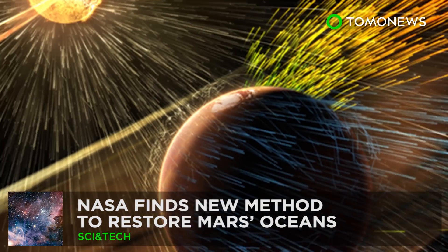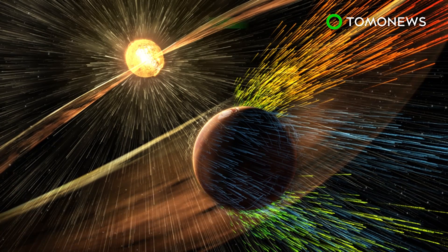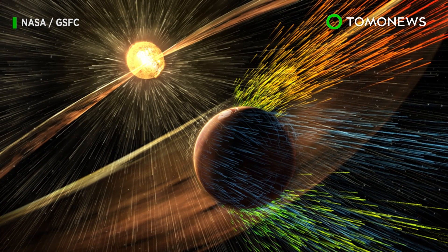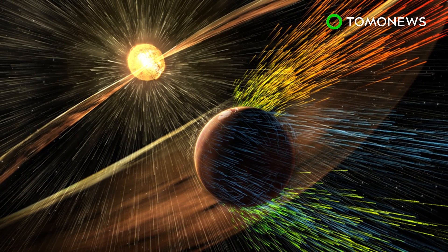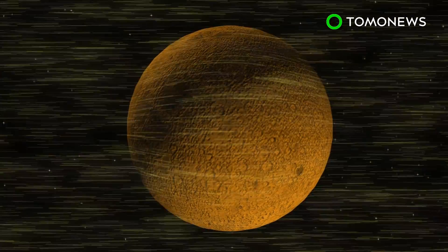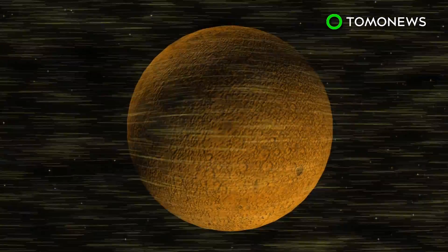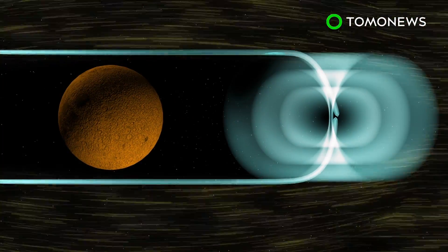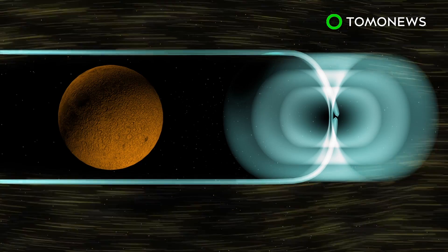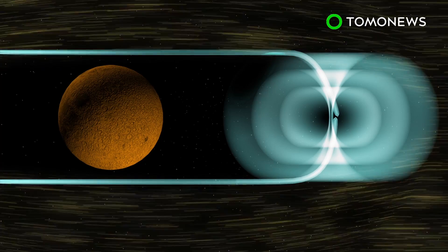Humanity's quest to explore the galaxy shows no sign of slowing down. NASA may have found a way to bring water back to Mars. NASA's scientists think it's possible to restore Mars's oceans by creating an artificial magnetic field that sits in front of the planet. Scientists say it is possible to place an inflatable structure that generates a magnetic dipole field at the Mars L1 Lagrange point, which would form an artificial magnetic shield to protect the planet from solar wind and radiation.